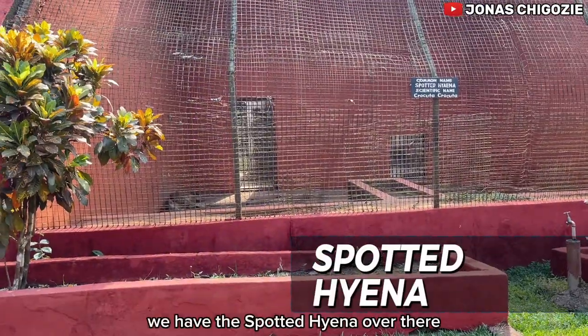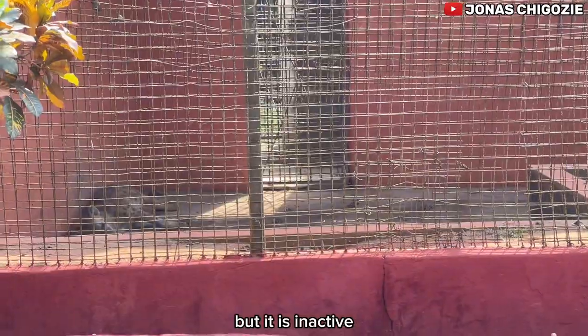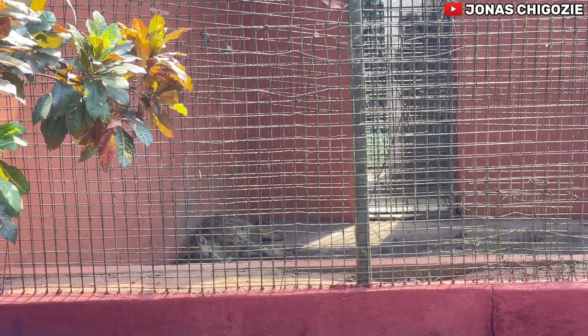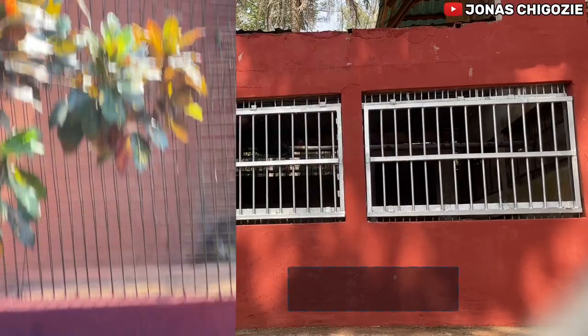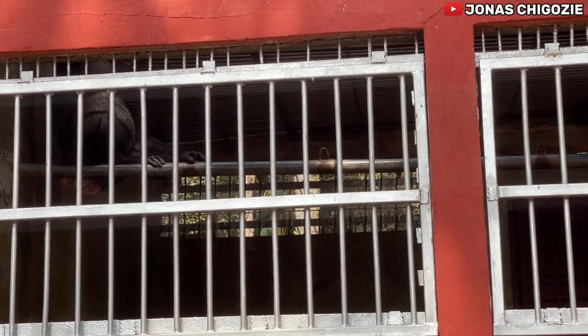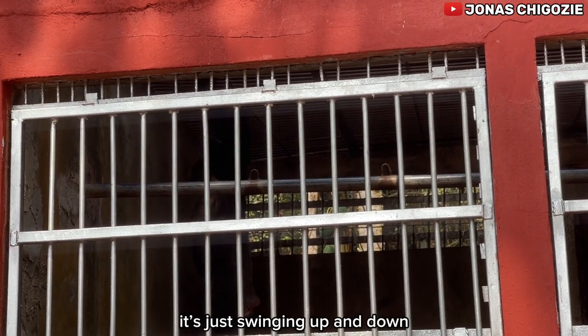We have the spotted hyena over there, but it looks like it's sleeping. And inside there we have the chimpanzee — it's just swinging up and down.